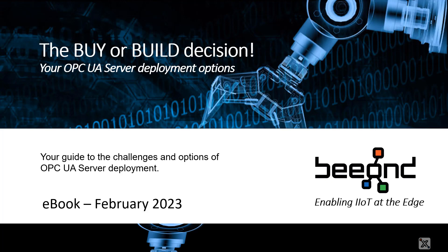Until recently, the only way to integrate an OPC UA server into your automation solutions was to buy an OPC UA SDK and develop a custom server. Many small OEMs don't have the time, budget, or skill set to do this.